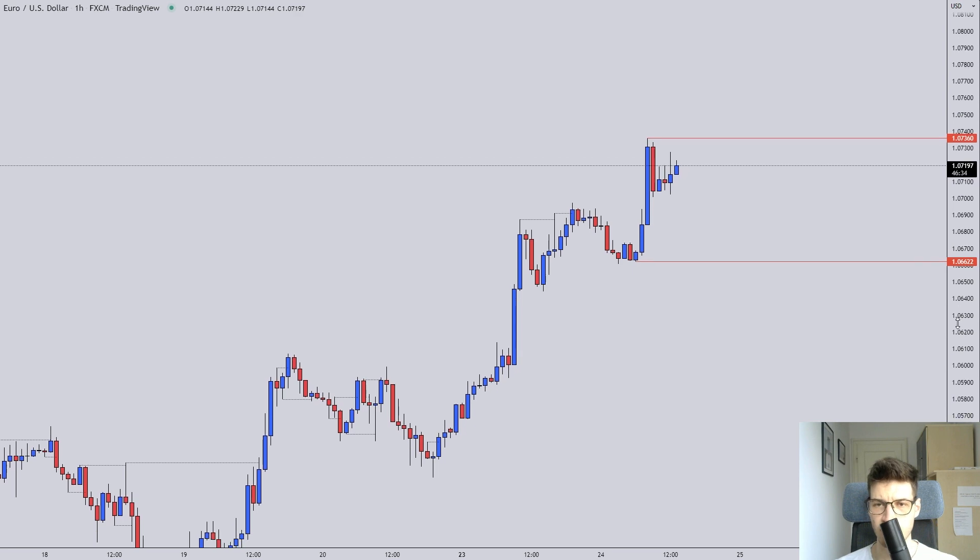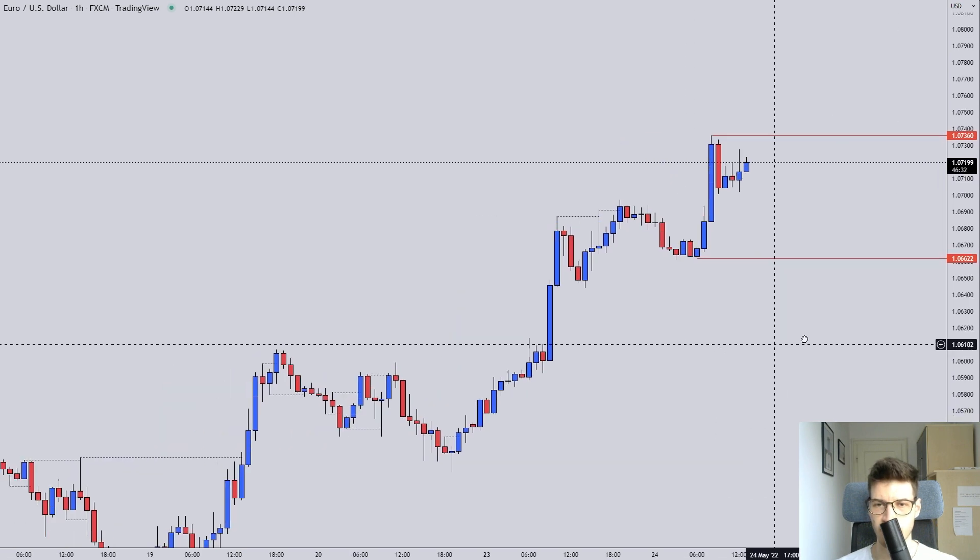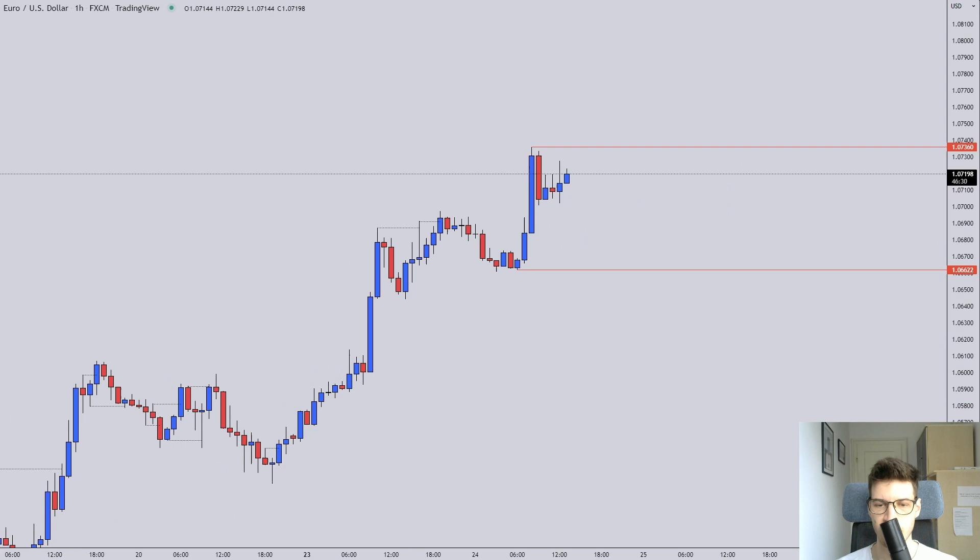I would actually consider taking a long trade right here, but what I would need to see is a nice clean flag — so maybe something like a range and then a nice flag, then I would consider taking it. Or maybe if we get a nice descending structure to the entry area.